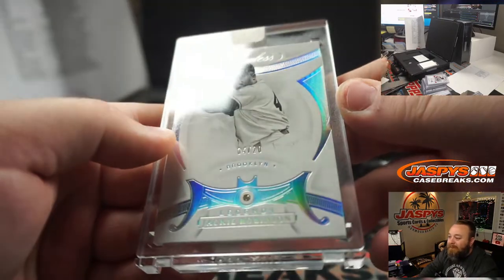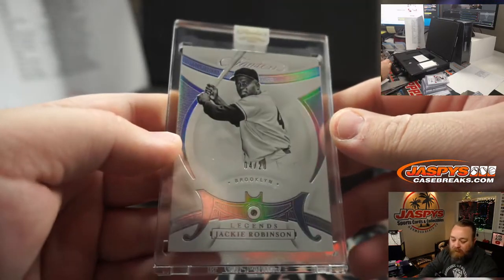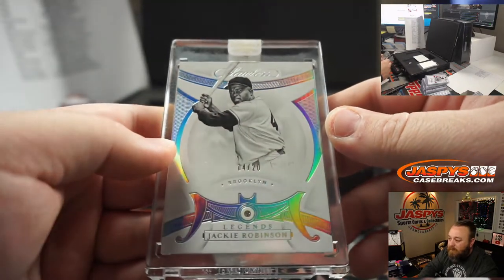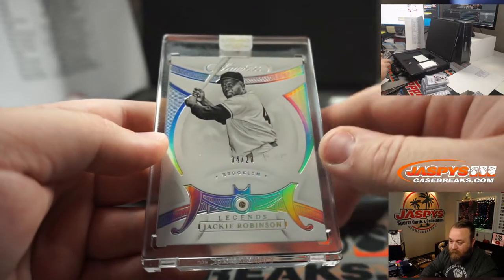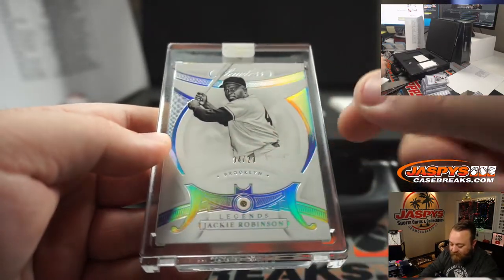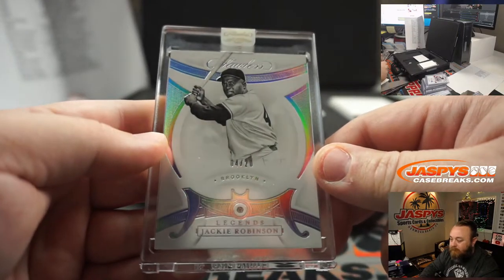Jackie Robinson, Los Angeles Dodgers, Josh Pruce — 4 out of 20. Take out that slash, take away the zeros — you got 42 there.